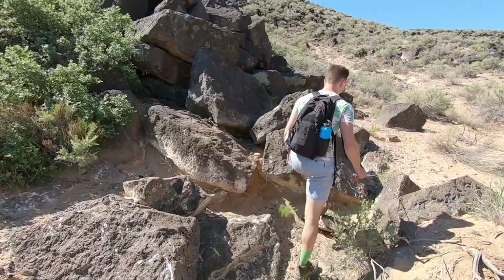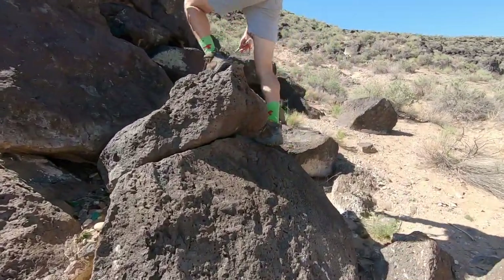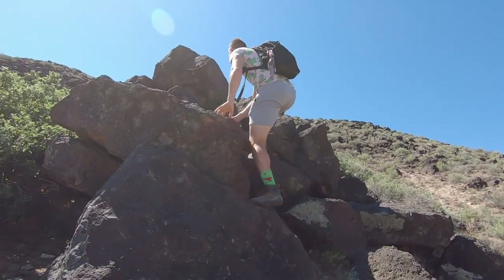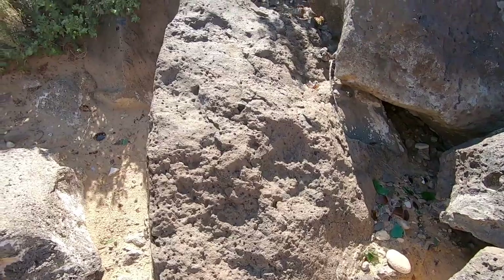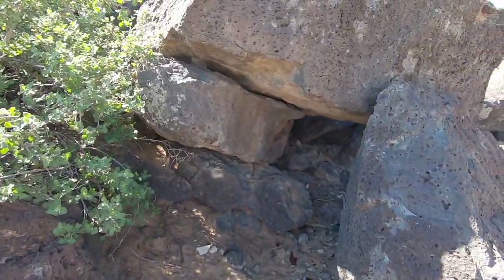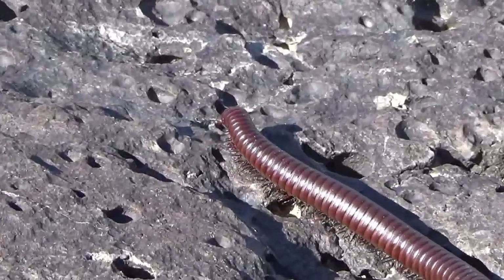We couldn't ask for a better place to start our journey because these huge magma rocks that I'm climbing provide the perfect habitat for reptiles like rattlesnakes to hang out during the day underneath them. They're cold-blooded so they rely on the sun to heat them up, but they don't want to get too hot, and I'm about to stumble upon an animal I never thought I'd see — I've got to be quick to grab it.